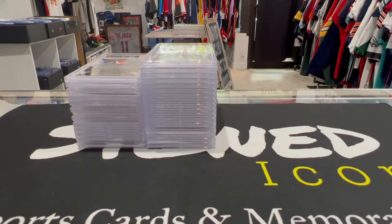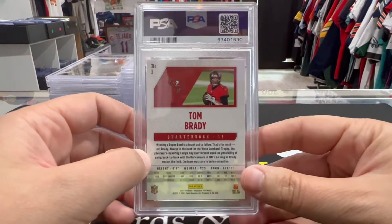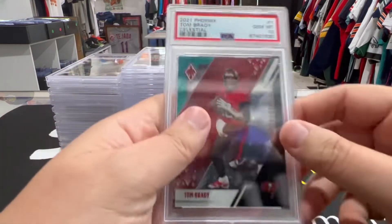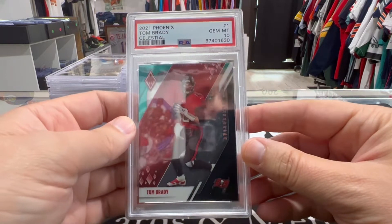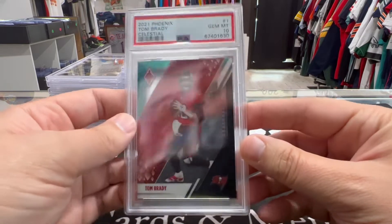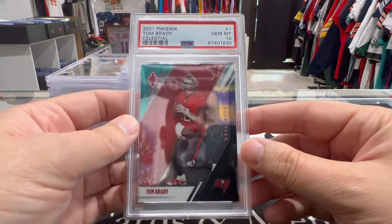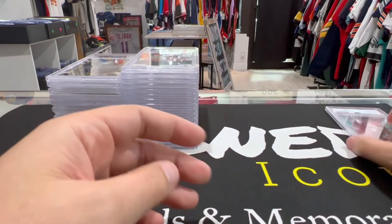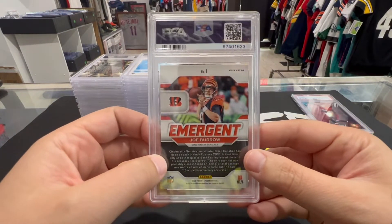Let's get into it. First up we have a Tom Brady PSA 10 Celestial — those are the rare Celestial parallels in the Phoenix set. Nice, good start, keep it up.